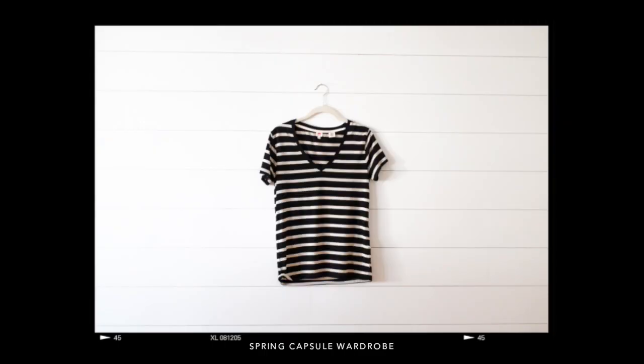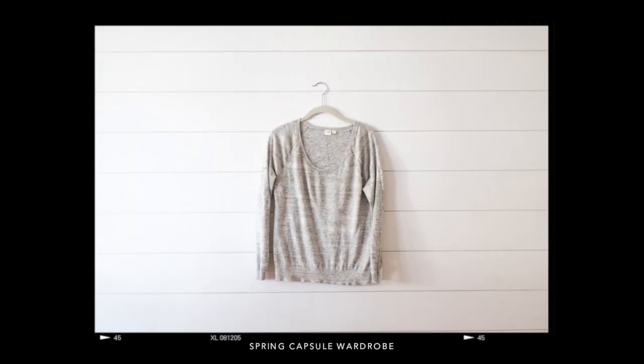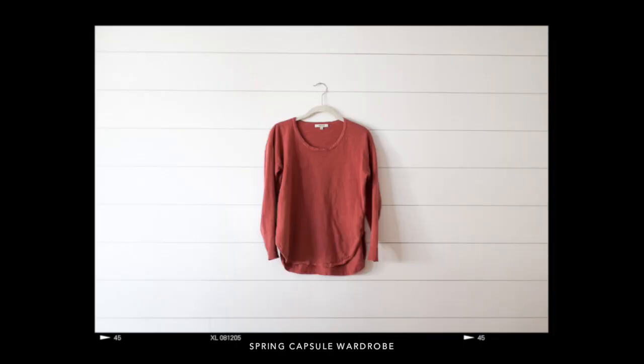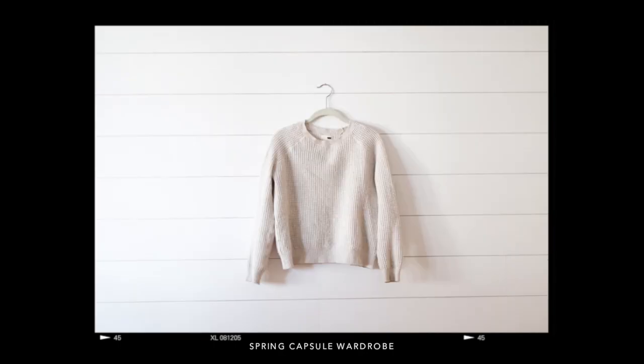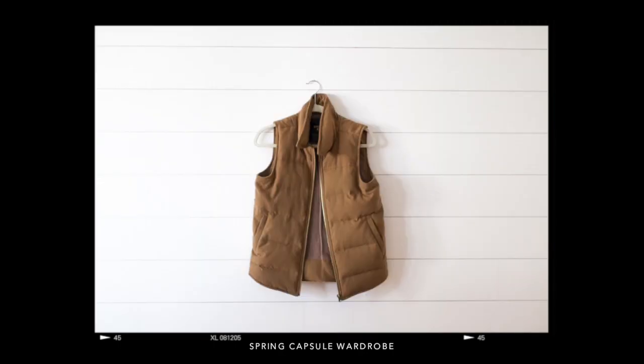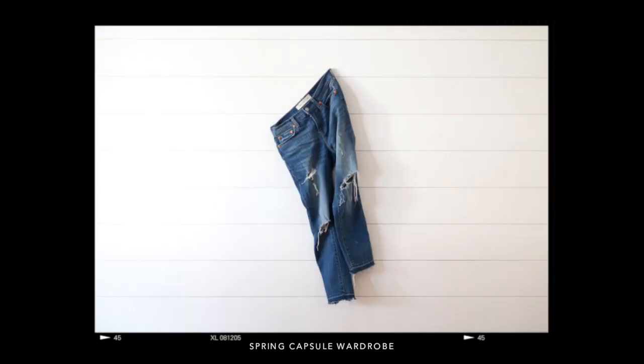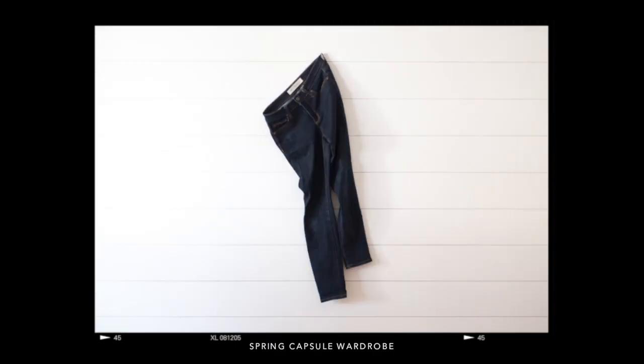Welcome to my spring capsule wardrobe. This is actually my first time doing a traditional capsule wardrobe. This is made up of 40 pieces and is gonna last me for three months. I live in the Midwest in Minnesota so it can vary from like freezing to 80 degrees, so there's kind of variety in here.